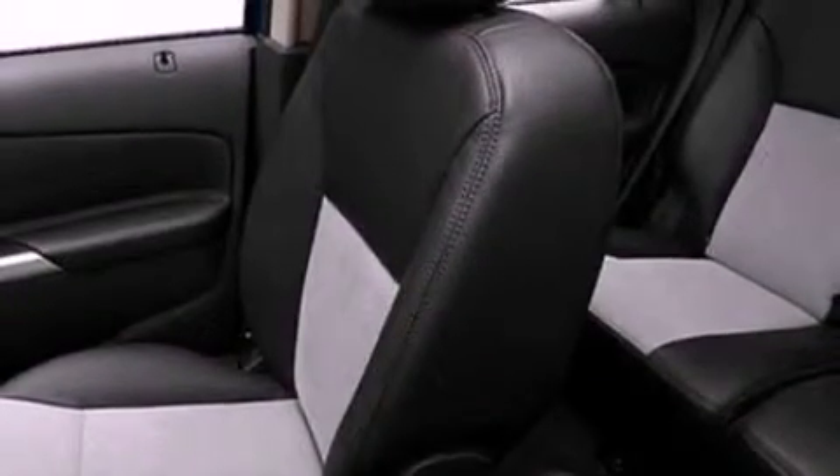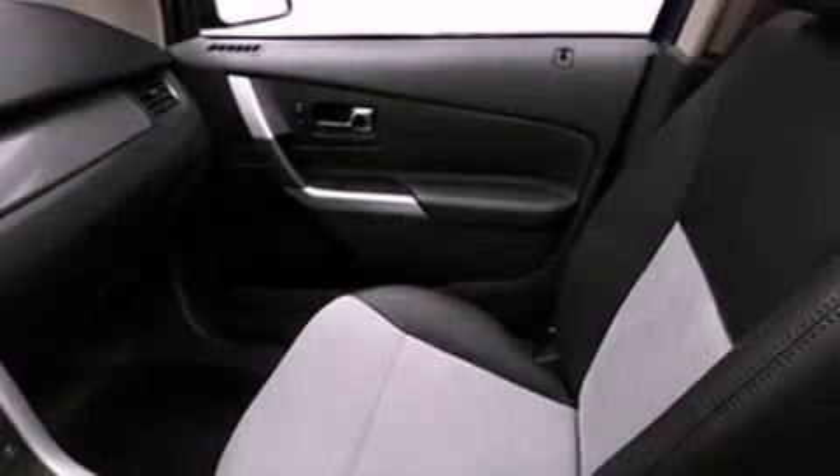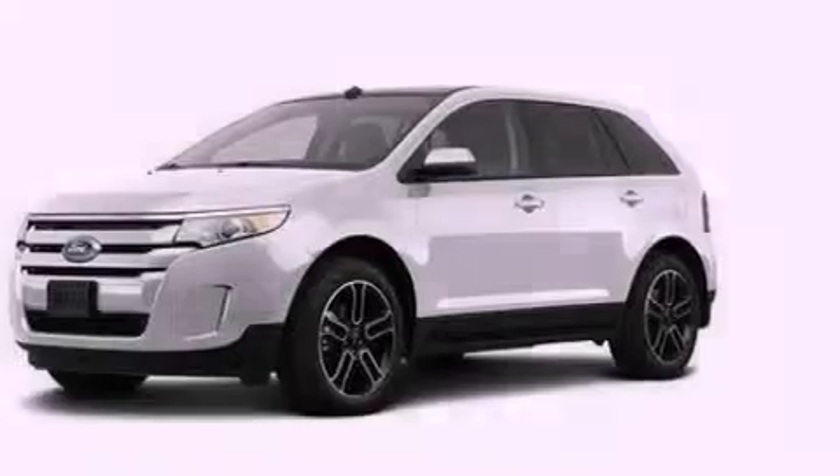Dual power seats, air conditioning, cruise control, a six-speaker audio system, a rear spoiler, an illuminated driver-side vanity mirror, roof rails, dusk-sensing headlights, heated side-view mirrors, and the leather seats provide great support and create an overall luxurious feel.